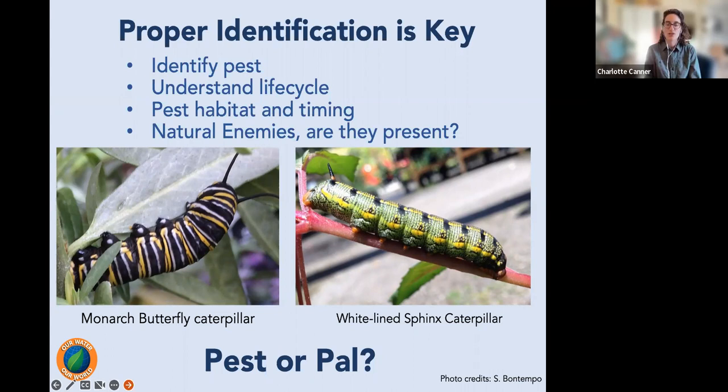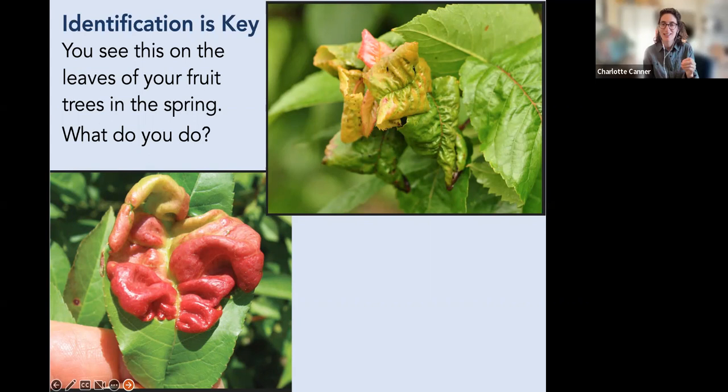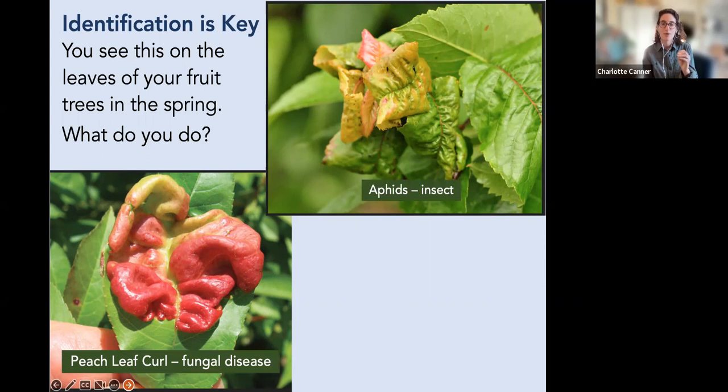Understand the pest's life cycle, habitat, and timing — when and where you'll likely find it, and when is the best time to manage it. What natural enemies does it have? If beneficial predators are present, let them do their thing. Identification also helps understand the situation — for example, curly leaves on a peach tree could be aphids or peach leaf curl (a fungal disease), which are treated very differently. And if it's a plum tree with curly leaves, it won't be peach leaf curl — plums don't get that disease. Understanding the plant you're looking at also helps identify the pest.